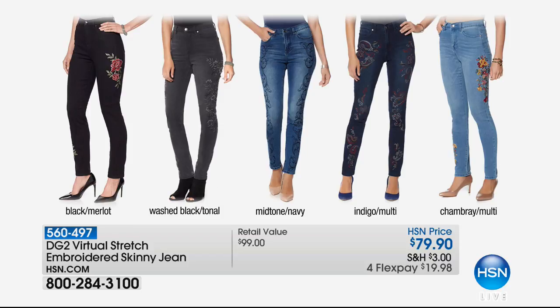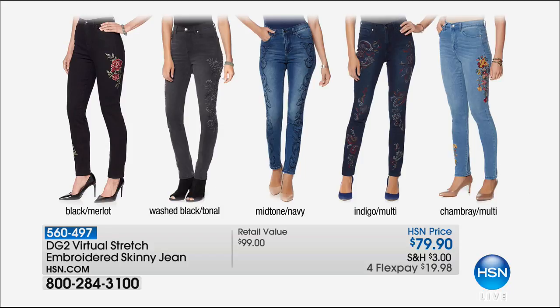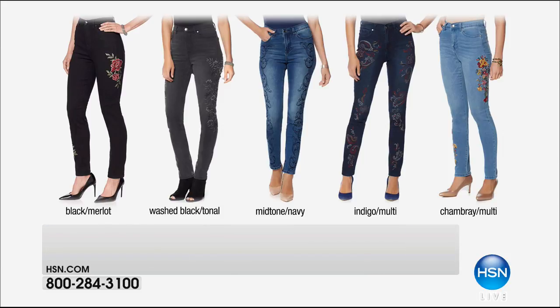A monster customer pick — almost 500 reviews with over 300 being five-star. It's the virtual stretch embroidered skinny, and I'm wearing them right now. I'm in love with these jeans. Black with merlot, washed black with tonal black, mid-tone with navy, indigo with multi, chambray with multi — they're $79.90, an incredible price for the technology and detail. Three inseams: 28 petite, 30 average, 32 tall, sized two through 24.